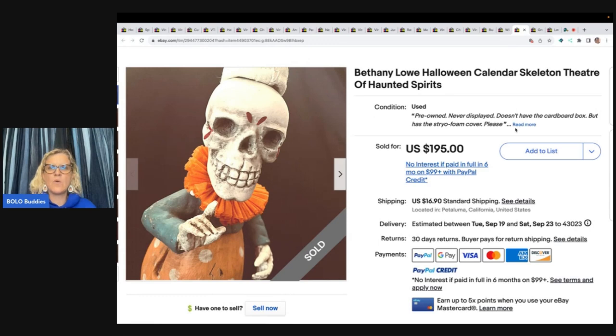This is a Bethany Lowe Halloween Calendar Skeleton Theater of Haunted Spirits. It doesn't say where she got it or what she paid, but she listed it for $195 and that's what it sold for, with the buyer paying shipping.